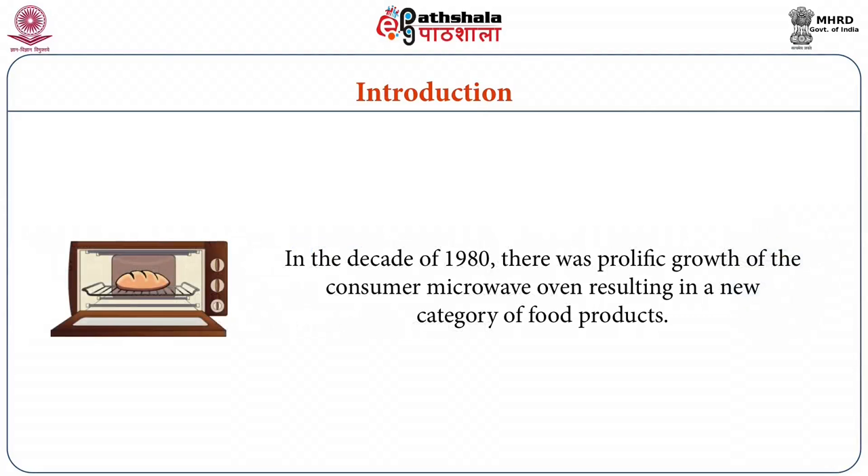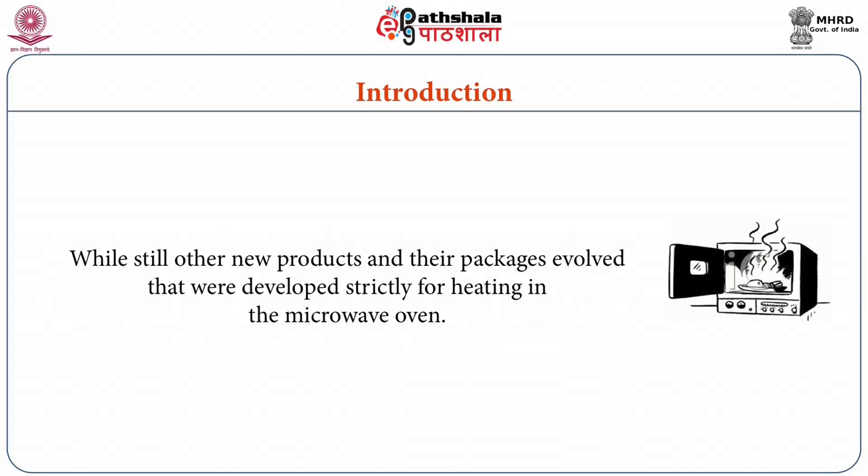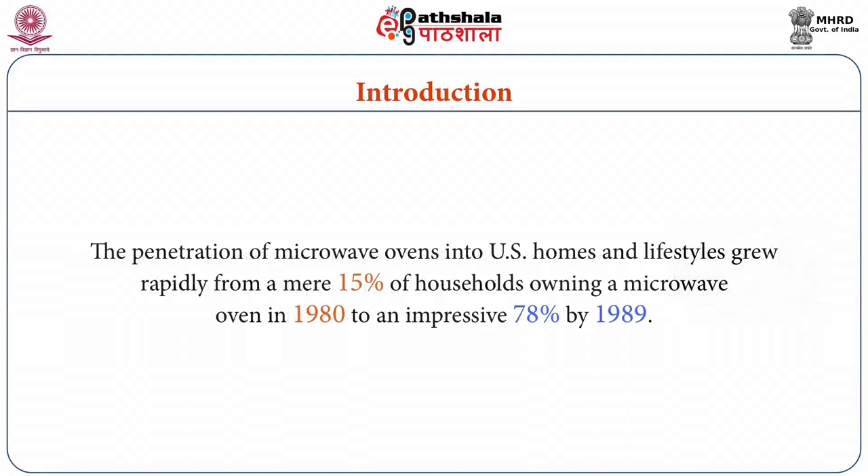In the decade of 1980, there was prolific growth of the consumer microwave oven resulting in a new category of food products. Development of the new products spawned a new market for packaging materials, some of which were capable of being re-thermalized in a conventional oven as well as the microwave oven, known as microwavable products and materials. The penetration of microwave ovens into US homes grew rapidly from a mere 15 percent of households owning a microwave oven in 1980 to an impressive 78 percent by 1989.